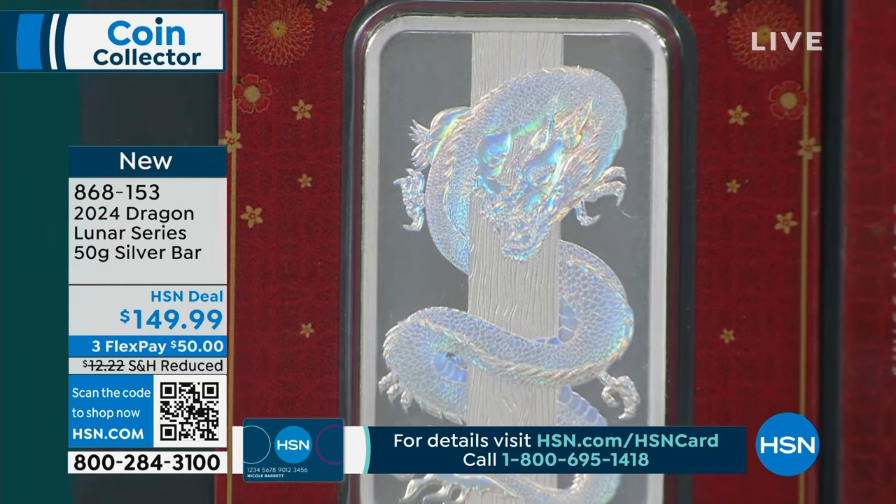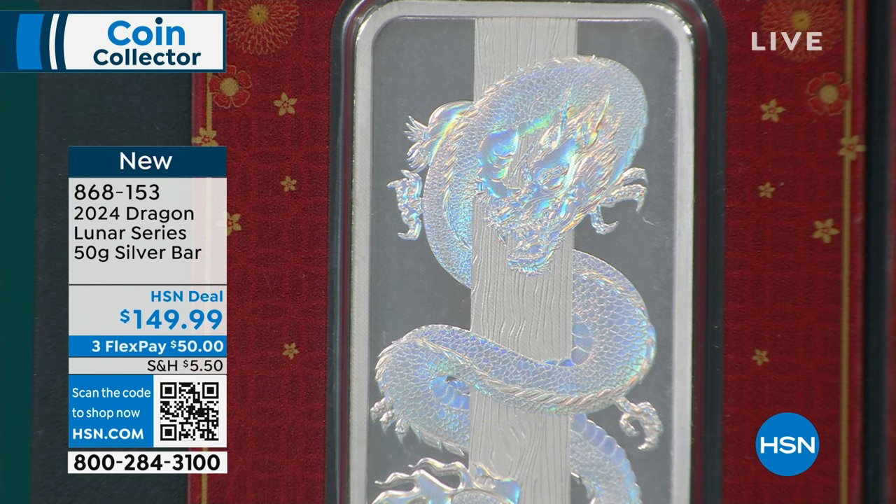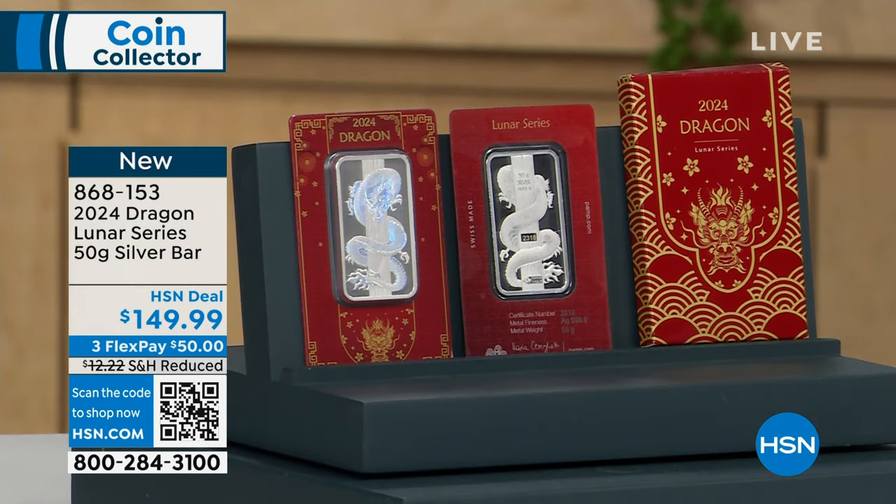You can only buy it here on television at $149.95. Anywhere else, if you're lucky to find it, it's going to be $149, $159, $169 — depending on what they paid for it. This is struck by Pamp Suisse, which is one of the top places in the world, made in Switzerland. They're one of the finest fabricators of metals in the world today.